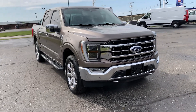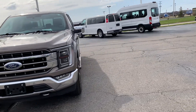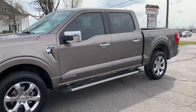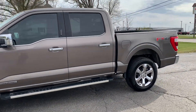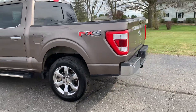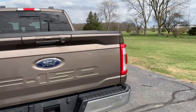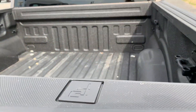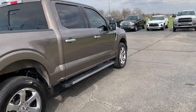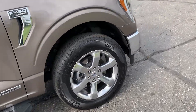Angel here with Terri Henricks Ford, going to take you on a quick walk around of this 2022 Ford F-150 Lariat. This one does have front and rear park assist, tow package, bed liner. Outside is in good shape, tires look good all the way around.